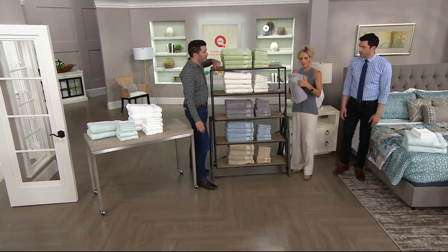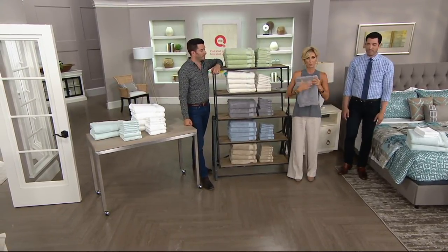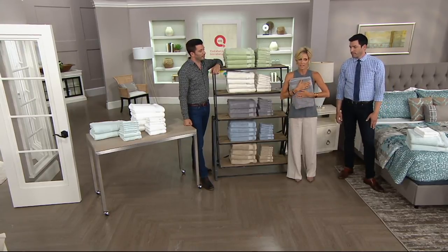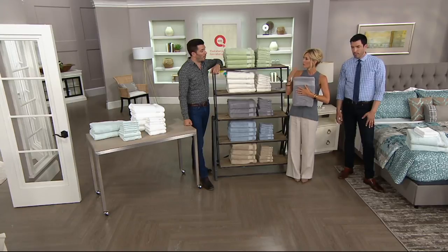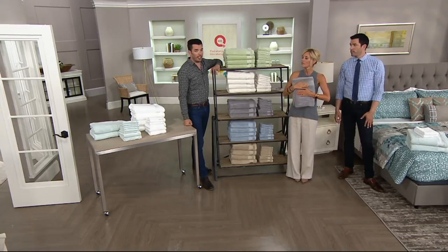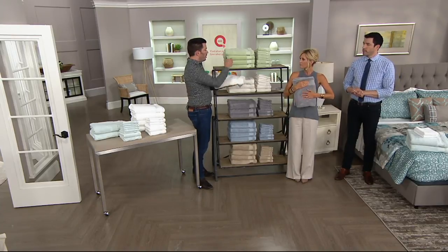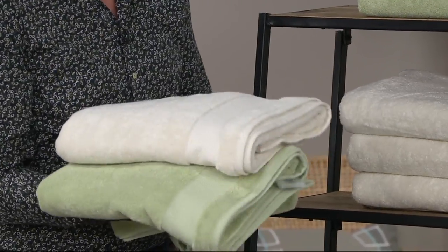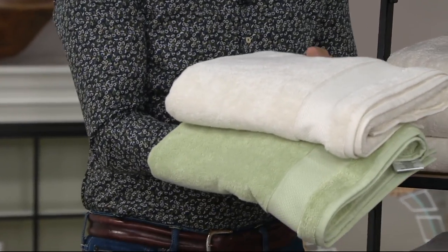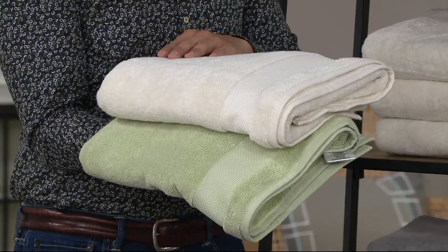We have a question on Facebook. Mira wants to know what color would you guys recommend for a white and dark green bathroom? First things first, definitely take a nice neutral. If you go with the ivory — you can see how great the ivory goes against the green, just like that. That's a beautiful tone. The ivory would go with anything, even if you had a deeper green as well.